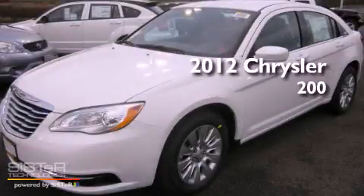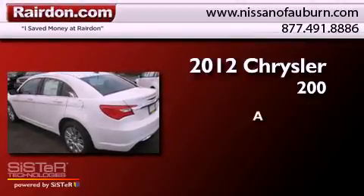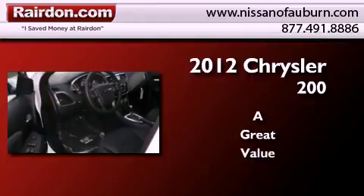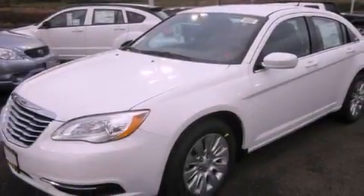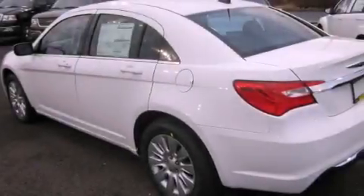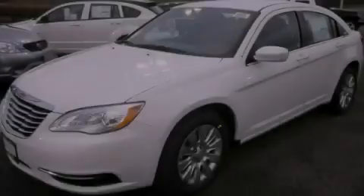This is a brand new 2012 Chrysler 200. All of the following features are included: traction control and stability control systems, air conditioning, steering wheel mounted controls, brake assistance technology, a passenger side air bag, a folding second row, and an auxiliary power outlet.